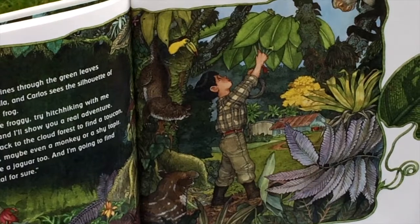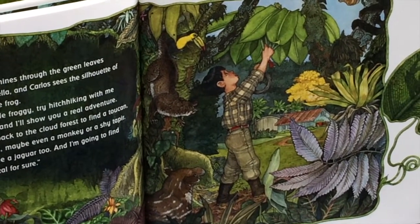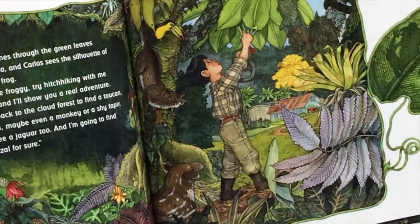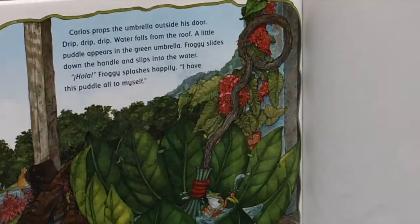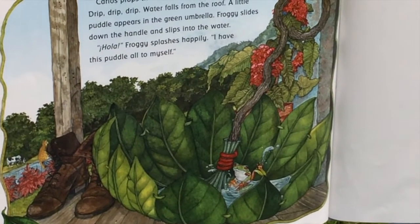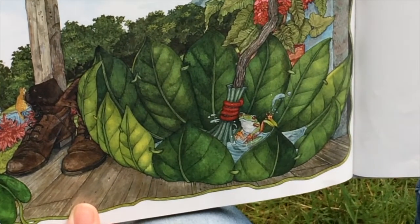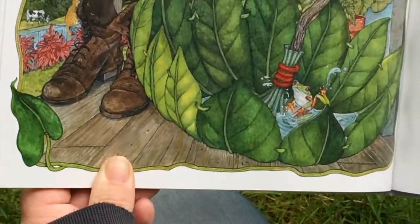I'm going to go back to the cloud forest to find a toucan, a kinkajou, maybe even a monkey or a shy tapir. I bet I'll see a jaguar too, and I'm going to find that quetzal for sure. Carlos props the umbrella outside his door. Drip, drip, drip. A little puddle appears in the green umbrella. Froggy slides down the handle and slips into the water. Hola! Froggy splashes happily. I have this puddle all to myself.